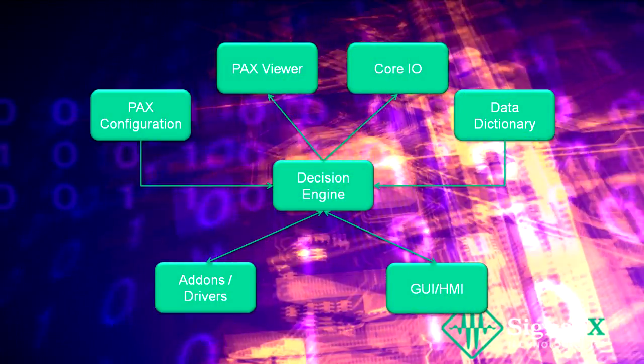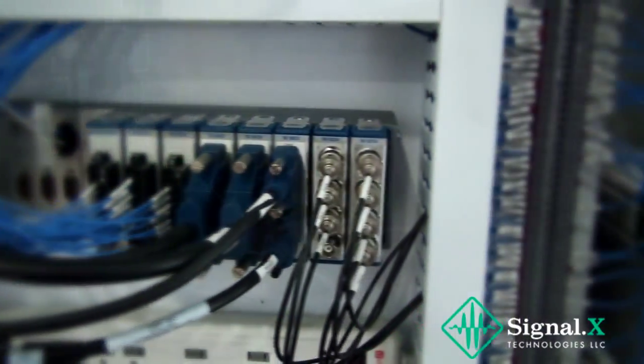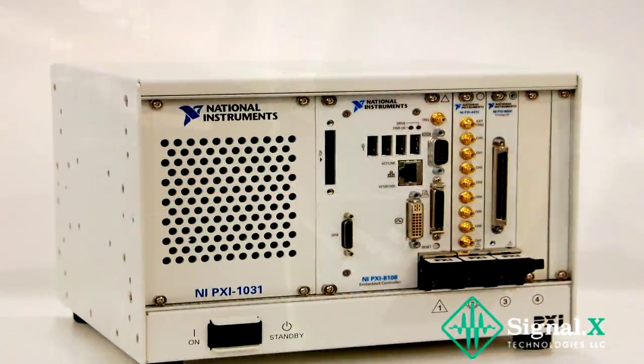The key innovation behind the PAX technology is a decision engine that emulates the behavior of ladder logic, and that can be run on a variety of commercially available hardware such as the National Instruments Compact RIO and PXI platforms.